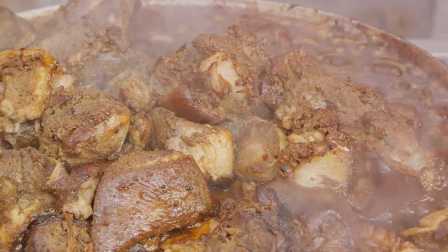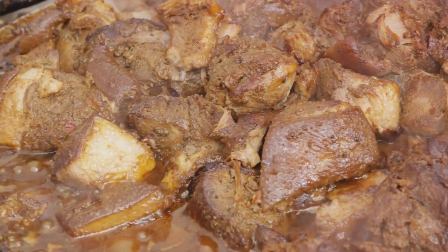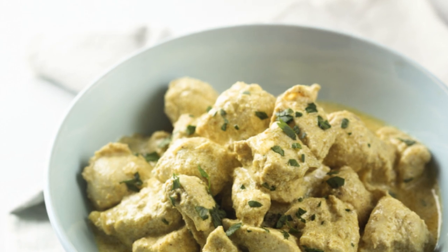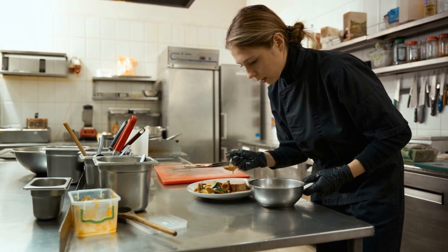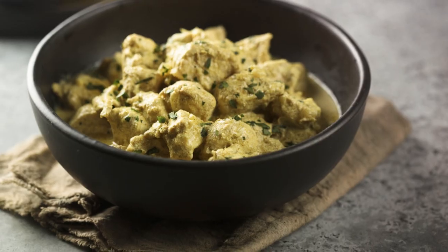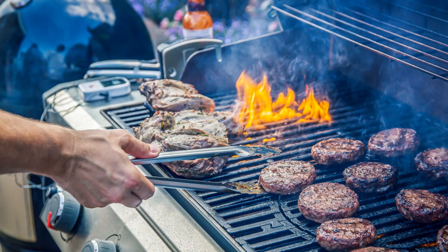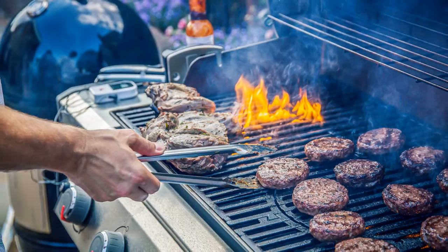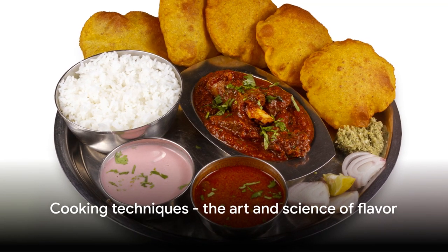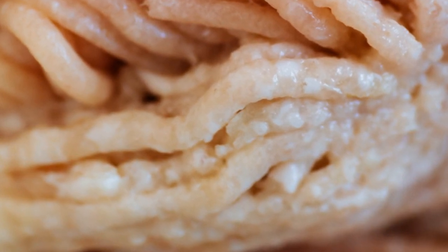This lifts those caramelized bits and infuses our sauce with an even deeper flavor. Now it's time to add our marinated goat meat back into the pan, along with the rest of the coconut milk. We're going to let this simmer on a low heat. Simmering gently cooks our meat, making it tender and allowing all the flavors to meld together. Don't rush the simmering process — slow and steady wins the race when it comes to flavorful and tender curry goat. Give it time to bubble away gently. You'll be rewarded with a curry that's rich in flavor, with meat so tender it falls off the bone. And there you have it: a pot full of Jamaican goodness simmering away.